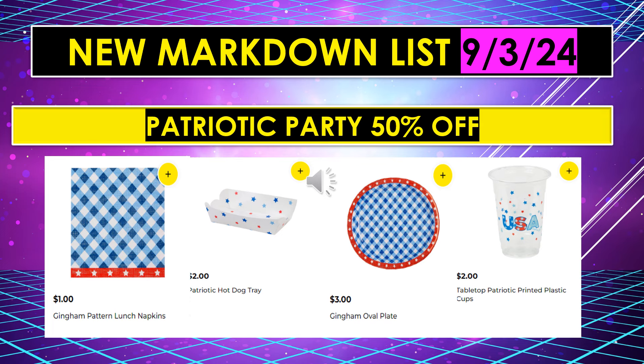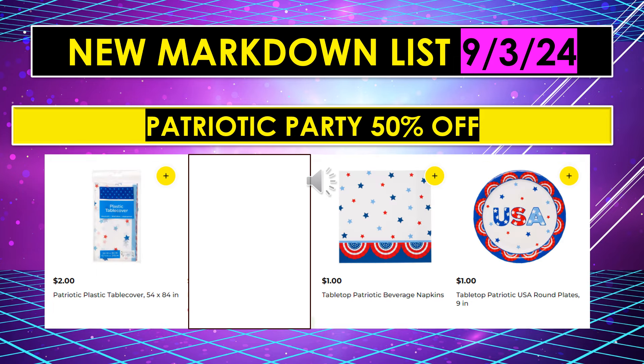The new markdown list for September 3rd also includes Patriotic Party, 50% off. That includes the gingham pattern lunch napkins, patriotic hot dog tray, the gingham oval plate, and tabletop patriotic printed plastic cups. We have more patriotic party items 50% off: patriotic plastic table cover, tabletop patriotic napkins, and the tabletop patriotic USA round plates. What you want to look for is red, white, and blue — anything red, white, and blue is probably going to be included, so just scan it with your phone.